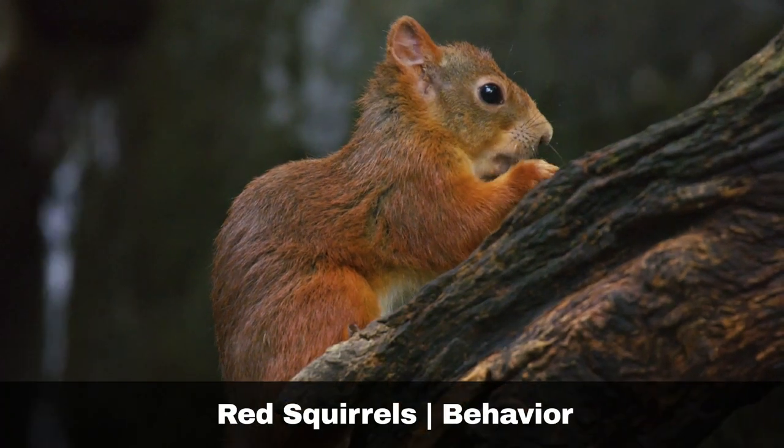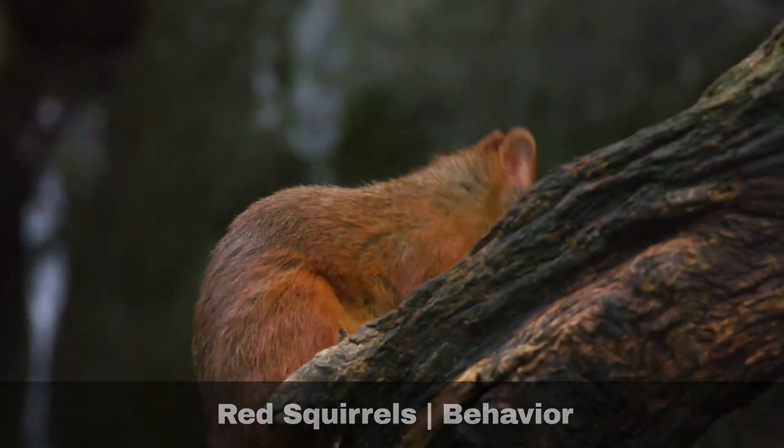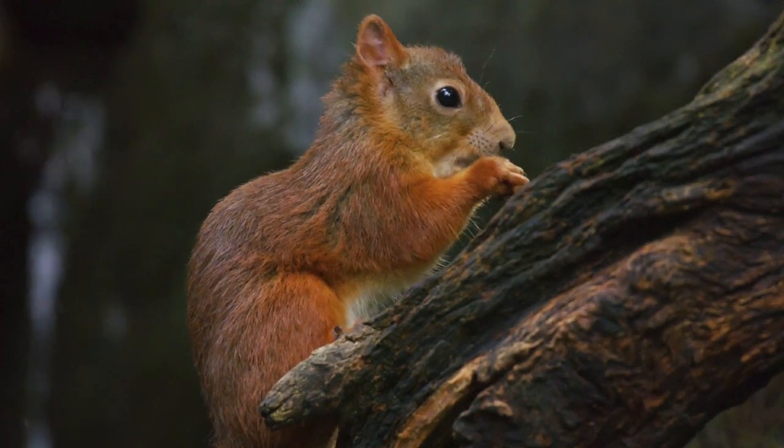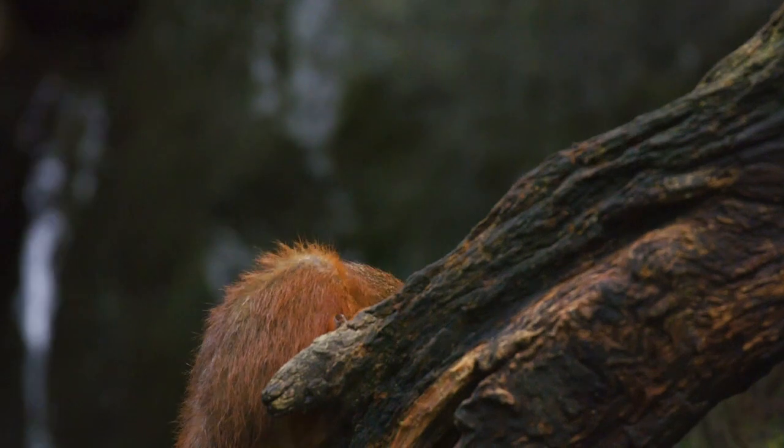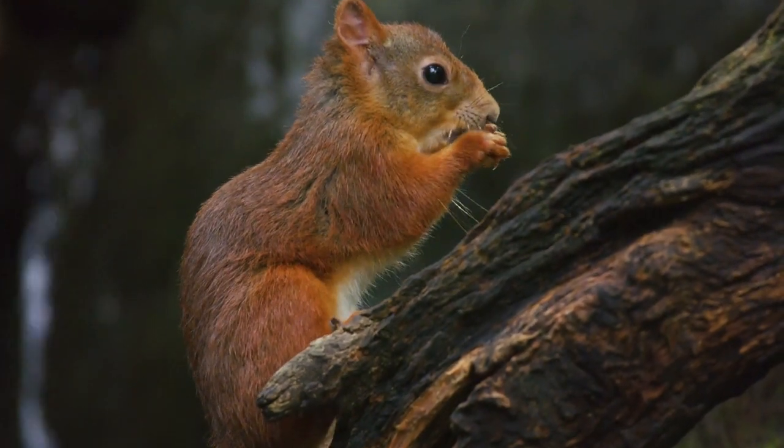Diurnal in nature, they are extremely active throughout the day. They favour building their nests, also called drays, in twists of branches in conifers, though they are not averse to nesting in purpose-built man-made nest boxes.